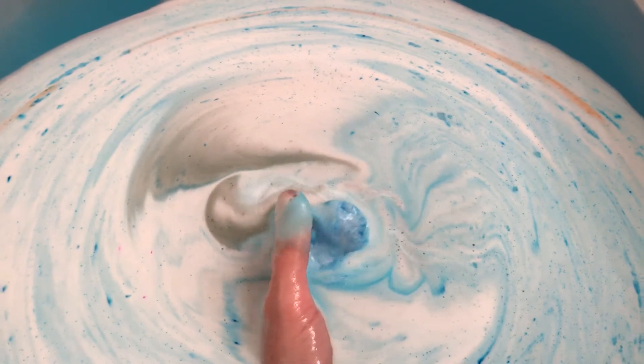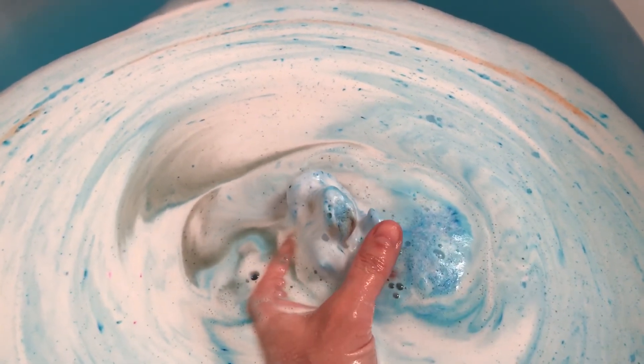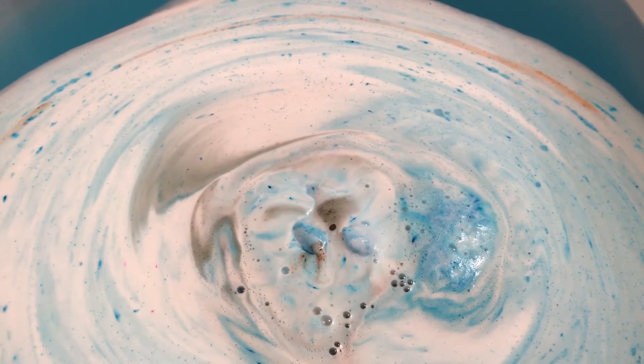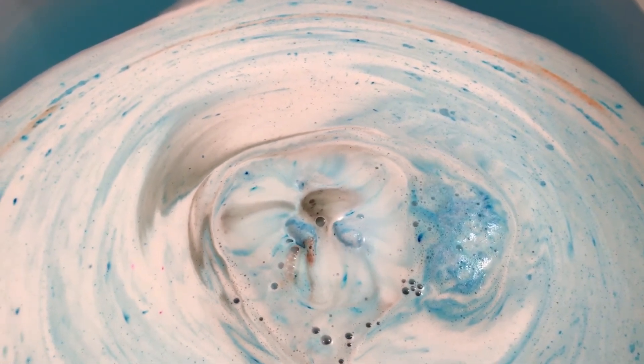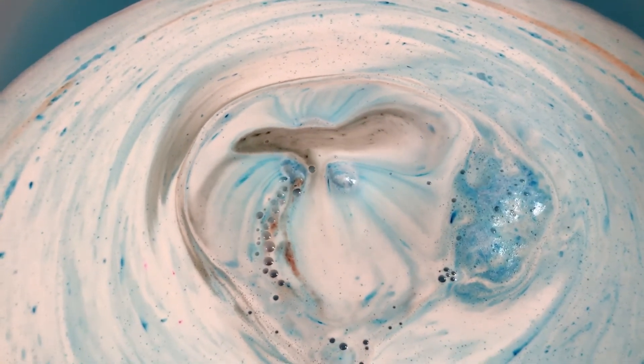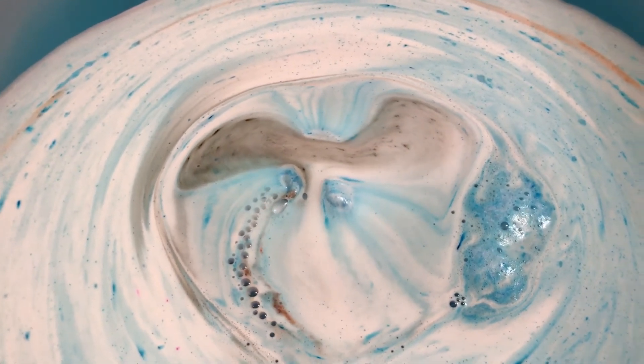So this guy's just about done — just a little bit remaining. If I could sneak my hand out from under there. Ooh, I like that it's got some dark in there.